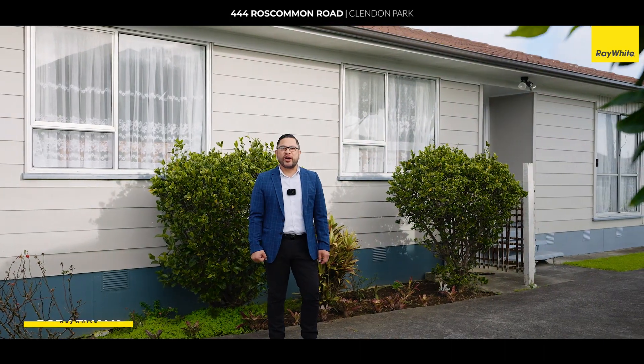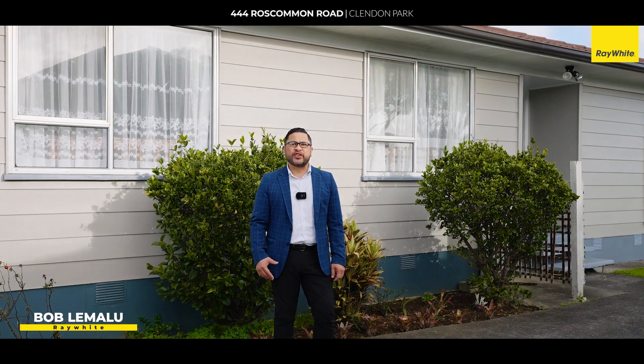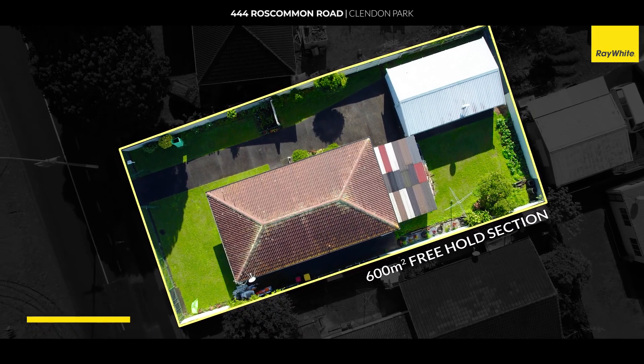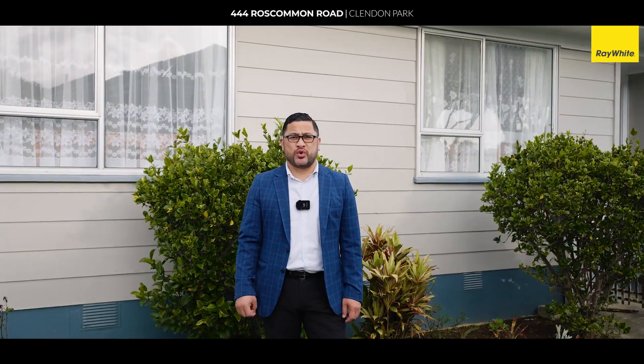Welcome to 444 Roscommon Road, Clendon Park. We've got a 600 square meter freehold section with development and subdivision potential sitting on a mixed house and urban zone.